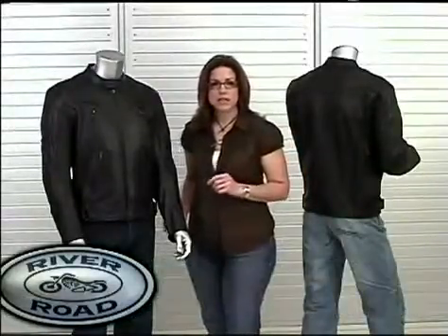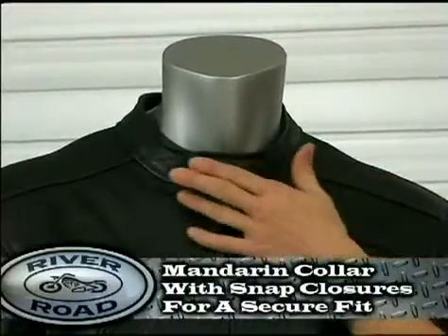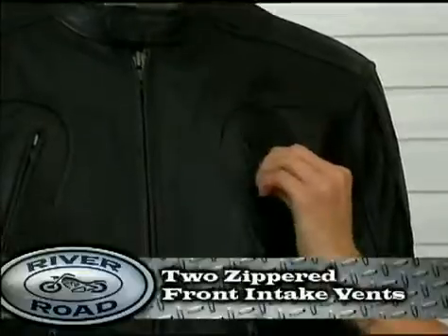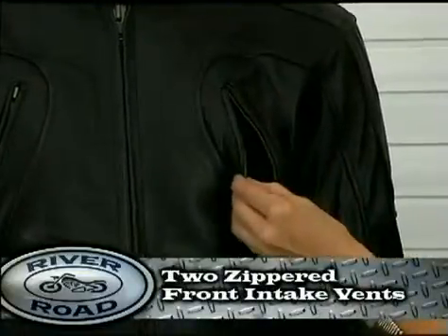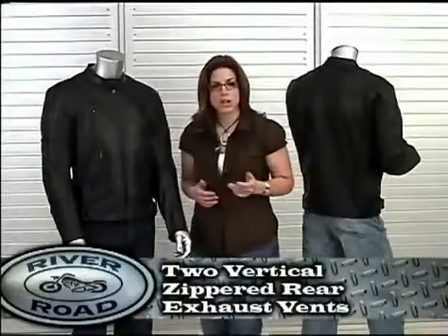The Mesa has a mandarin collar with snap closures for a secure fit. Venting comes from two zippered front intake vents on the left and right chest and two vertical zippered rear exhaust vents.